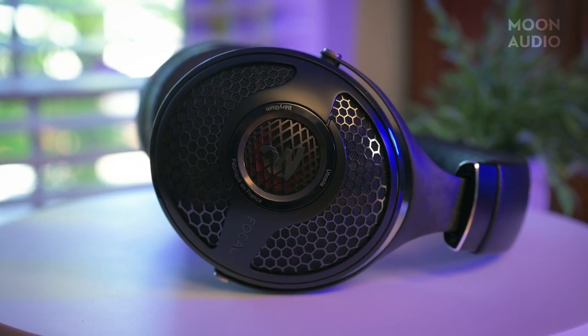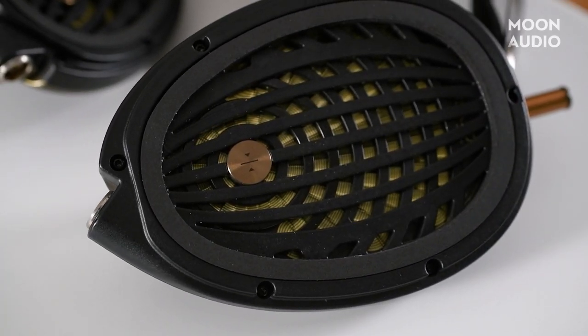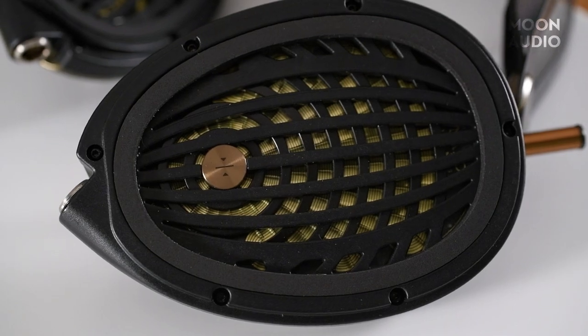Finally, while looks aren't everything, it doesn't hurt to have a headphone whose design matches the elegance of classical music. So without further ado, here are some of our top recommendations for headphones for classical music.